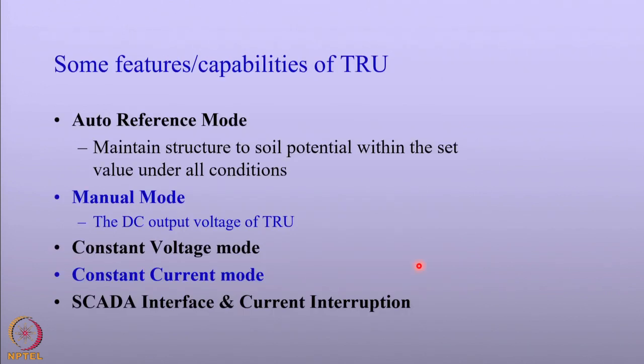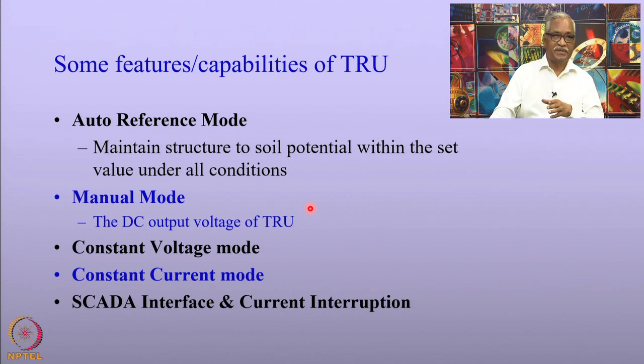Some other features and capabilities of TRU: it has an auto-referencing mode that maintains pipe-to-soil potentials throughout. The rectifier must also have the capacity to operate in a manual mode to change the DC output in terms of voltage or current. In addition to these, the control unit should have a SCADA interface in order to remotely monitor and control cathodic protection. The TR unit can also have a current interrupter, which should be synchronized so that you can measure the off-potential of the pipeline or structure with respect to soils.